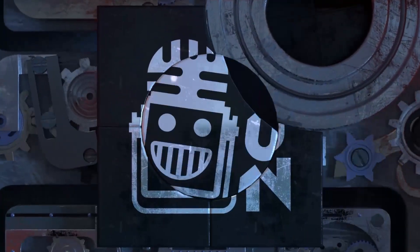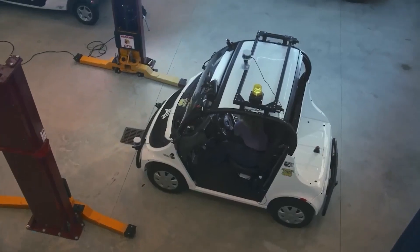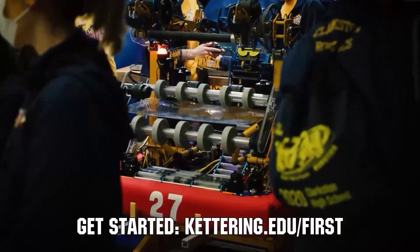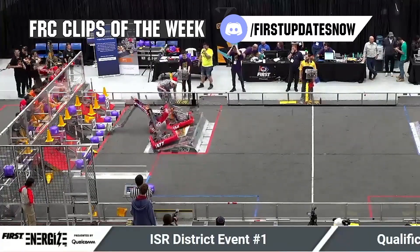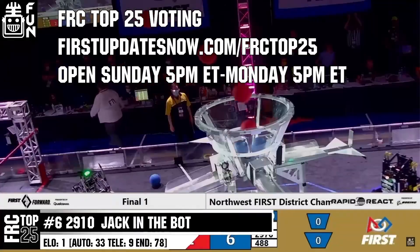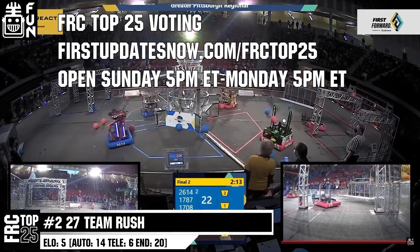This video on First Updates Now is made possible by viewers like you and also the following sponsors. Kettering University is looking for talented robotics students who want to continue learning and innovating in a hands-on real-world experience format. Kettering University representatives will be at dozens of FIRST events this season, including the championship. Go to Kettering.edu to see which events you can meet a Kettering University representative. FRC competition season is here — submit your favorite moments to FRC Clips of the Week by each Sunday at discord.gg slash firstupdatesnow. The FRC Top 25 Poll is open Sunday 5 p.m. Eastern to Monday 5 p.m. Eastern at firstupdatesnow.com slash FRCTOP25.